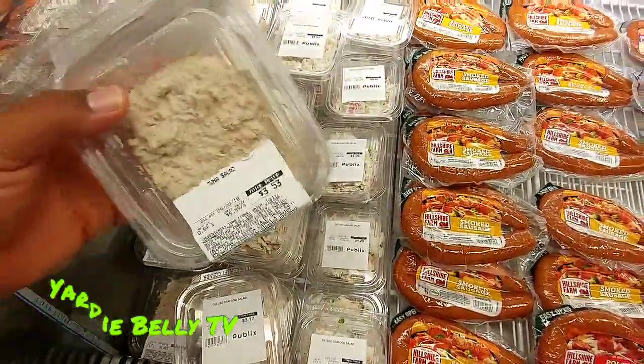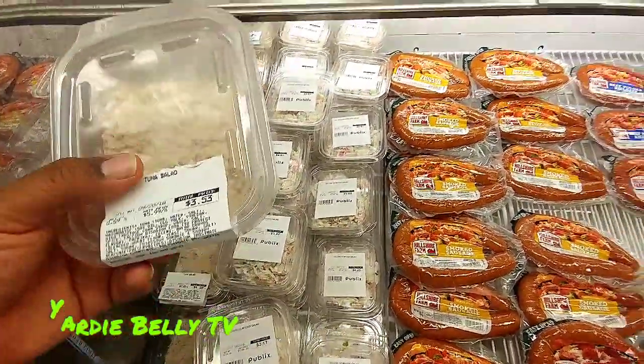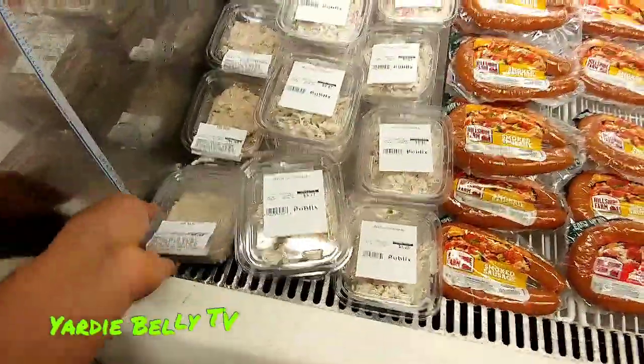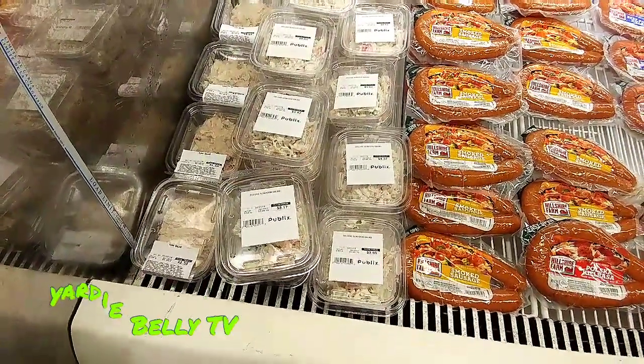They also have tuna salad right here. And if you're a tuna person, all you need is some roll — you buy the tuna salad if you don't want to make it at home. Those are good ways to utilize the seafood that is available.